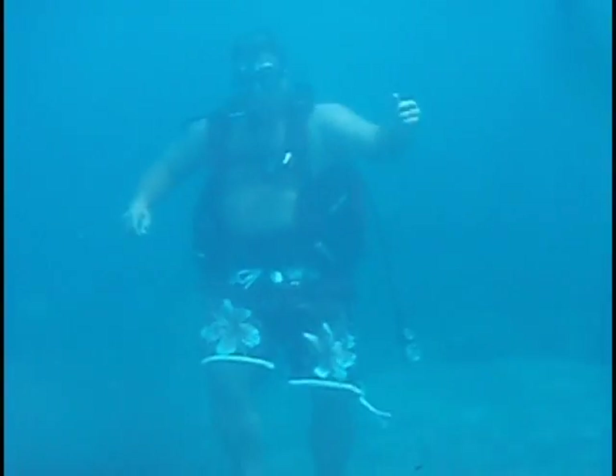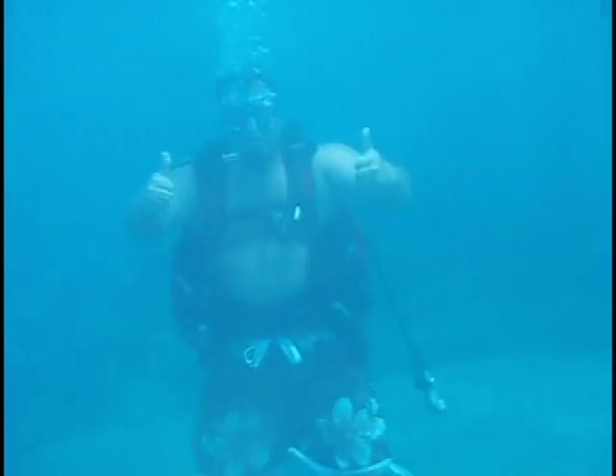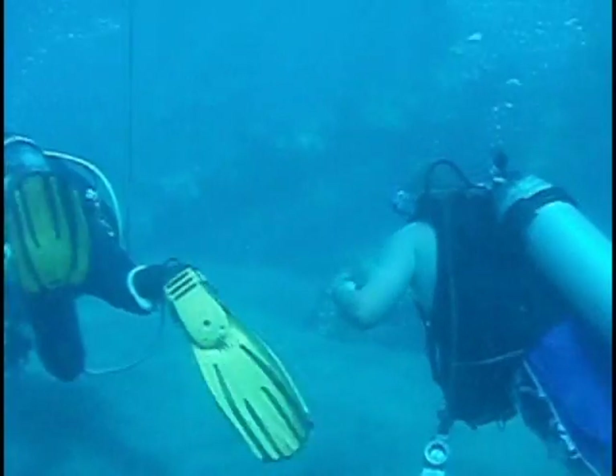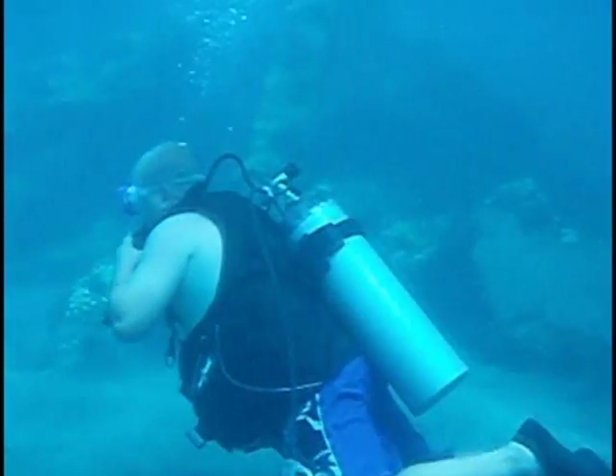So we went out to this pier, and this is us going down to the bottom about 10 feet right there. When we were going out, we kind of laid on our backs and paddled out to a deep part where we could descend. That was us descending, and then we started diving, and the waters were absolutely beautiful.